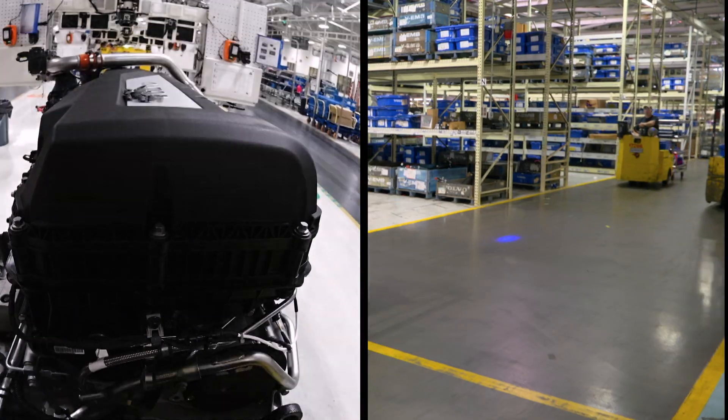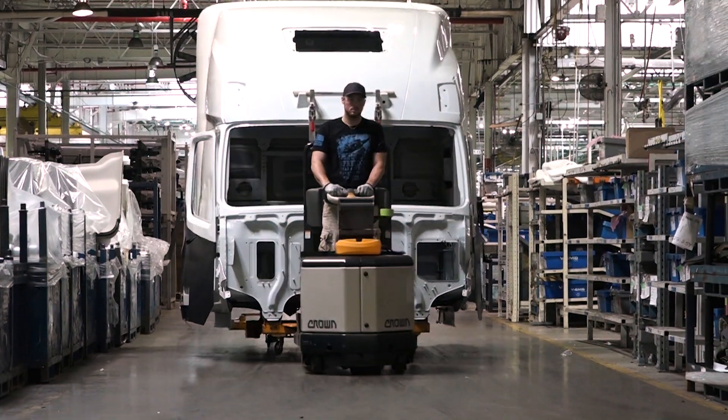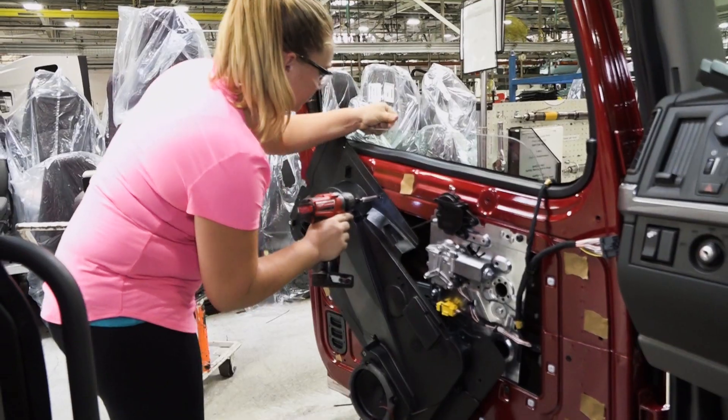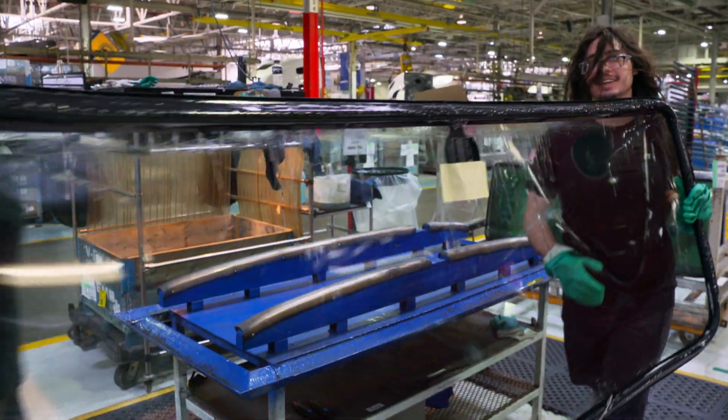It's busy times over at the New River Valley plant. Next up, the assembly of the seats. Then the door panels, speakers, and windows are installed.